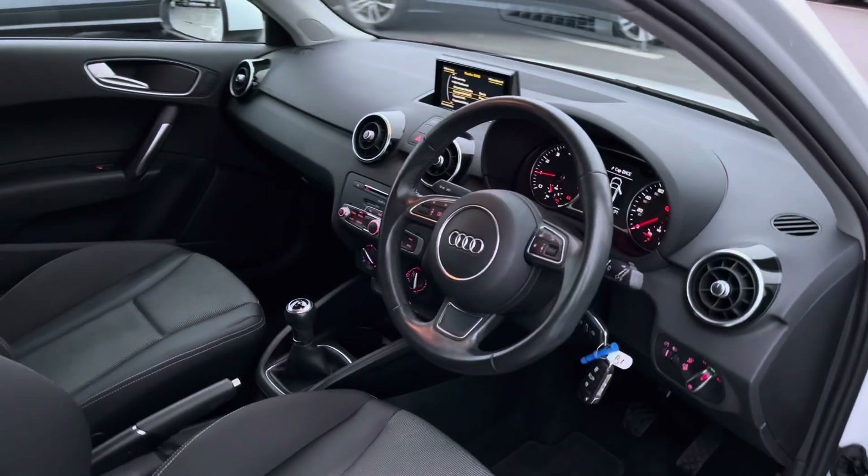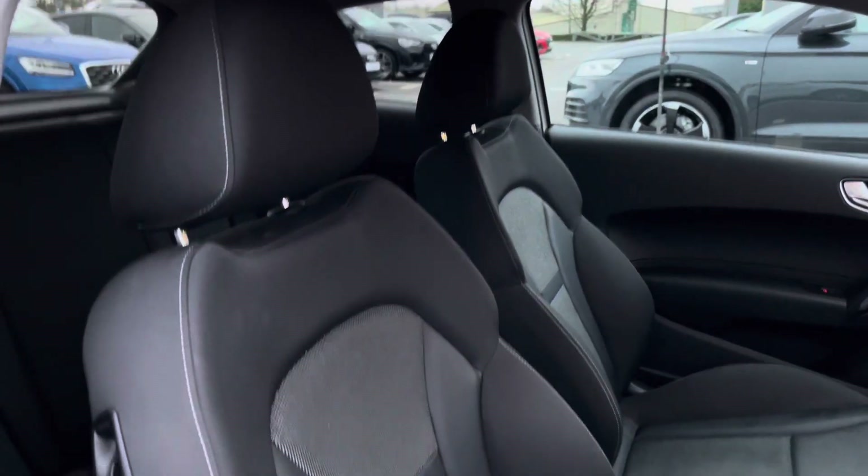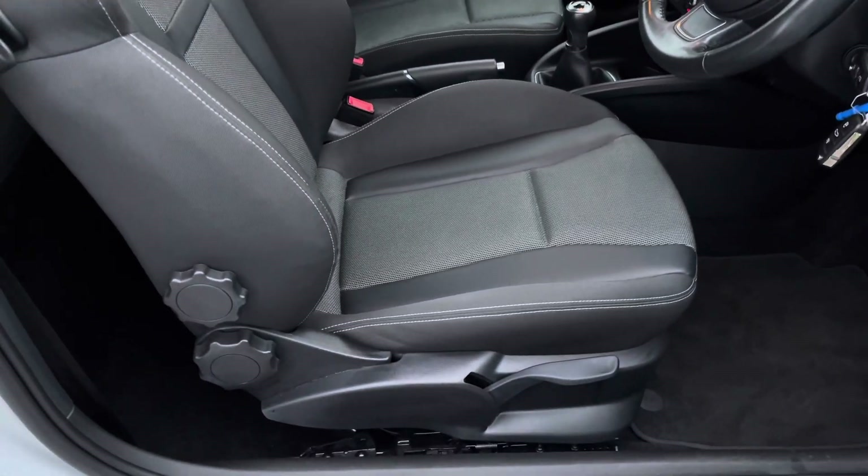Moving on into the front cabin, we are greeted by a flawless interior. As we turn around, we've got the beautiful cloth front sports seats, which are manually adjustable so you can get a perfect seating position.